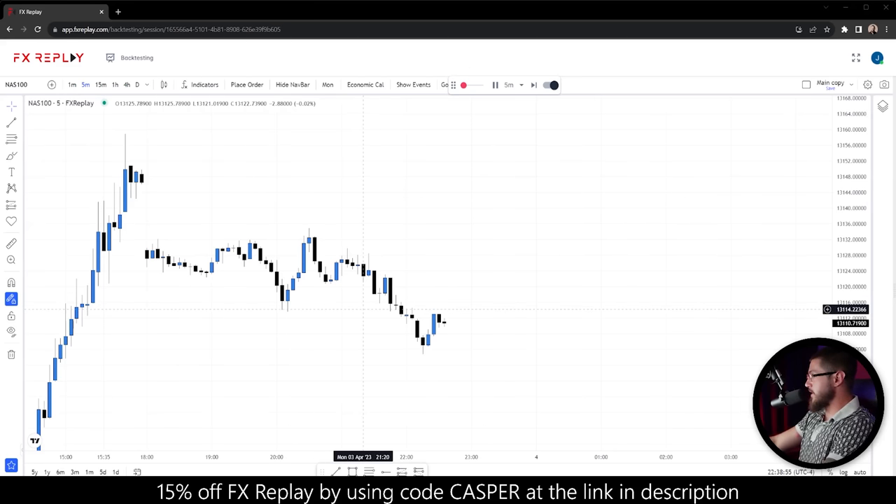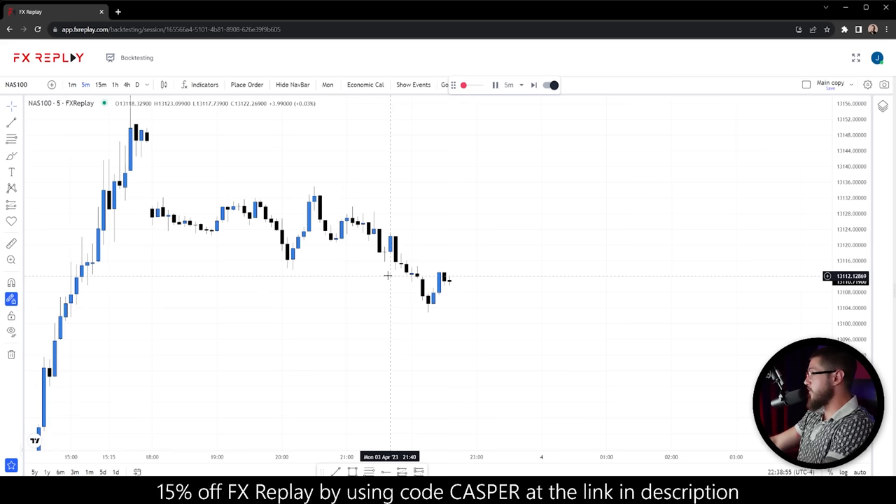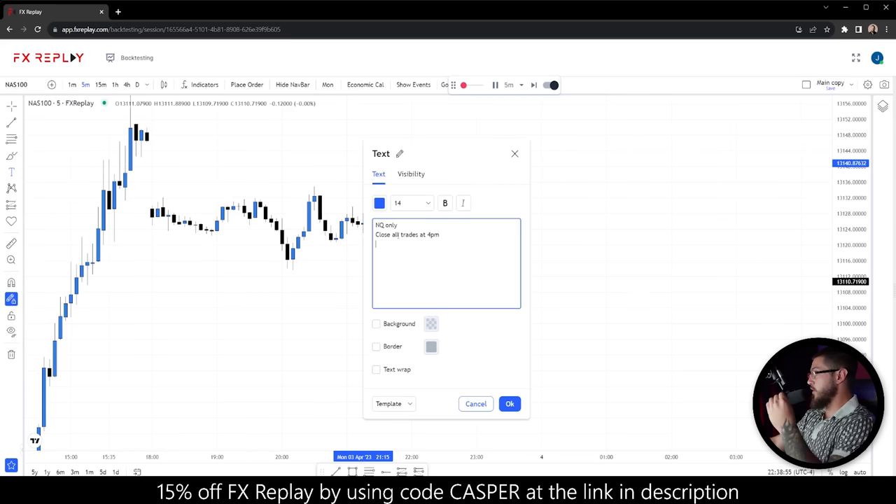I'm going to be using Forex Replay to show you how this strategy actually looks as candles print, rather than using TradingView and just marking up old price action. I'm also going to be giving away a 100K prop firm challenge for free — instructions on how to enter will come later in the video. The only two rules for this strategy are: we're only trading the NASDAQ (NQ, NAS100, US100 depending on your broker), and you must close all trades or cancel orders by 4pm New York Eastern time.